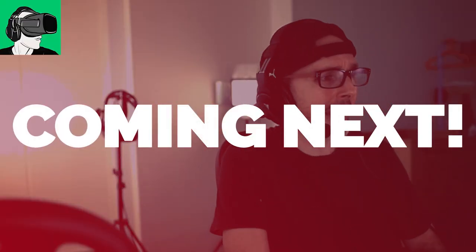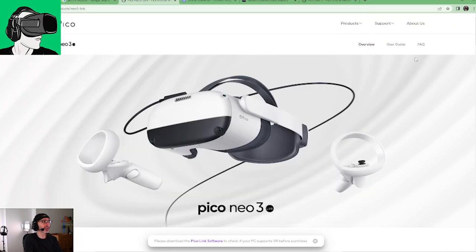Alright guys, so let's switch back to today's topic about the Pico Neo3 Link and the website. Is it too good to be true? Is everything they're telling you in the marketing what it's supposed to be? Well, let's find out.